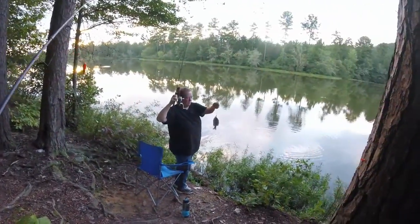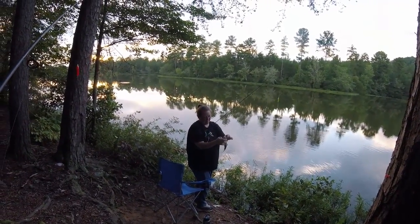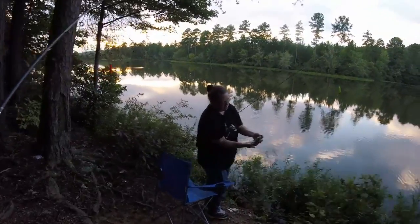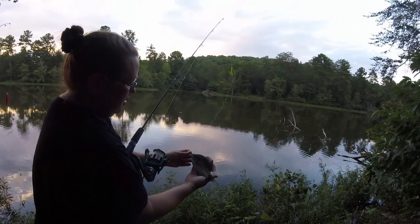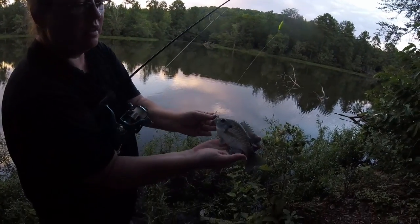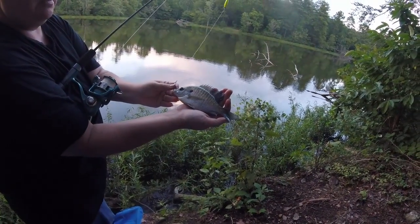There you go — that's a good-sized bluegill. I'd say he's on the too-large-for-bait size. Very pretty. All right — bluegill, small and large.